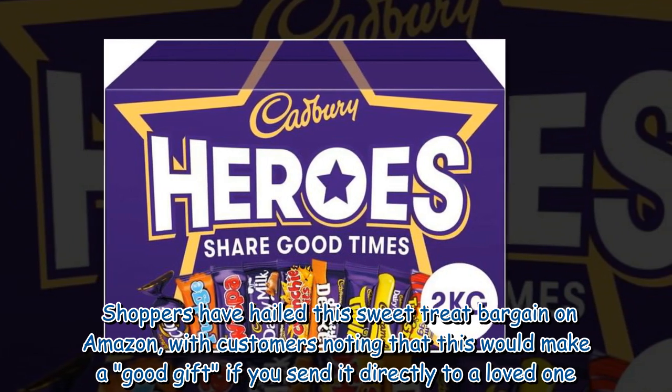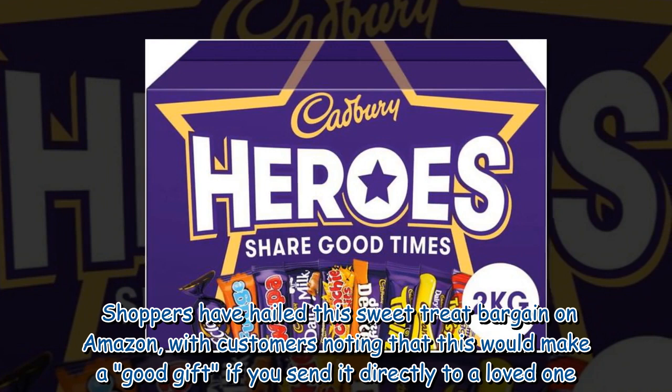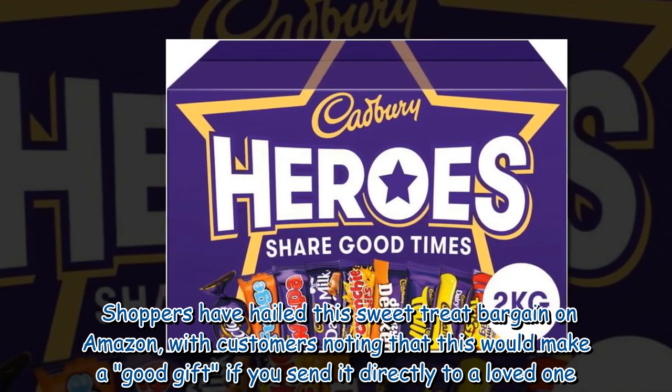Shoppers have hailed this sweet treat bargain on Amazon, with customers noting that this would make a good gift if you send it directly to a loved one.